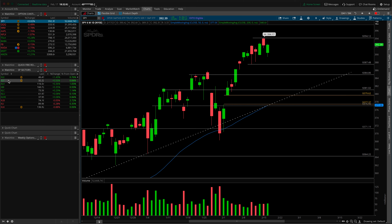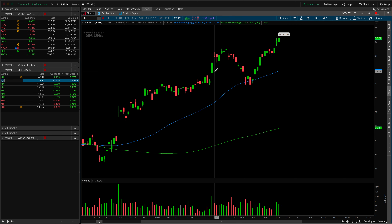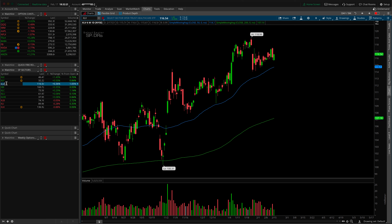Looking at financials, our next heaviest-weighted sector, they're up about half a percent with a nice green candle on the day. Tech was to the downside, but XLF was to the upside — this is a pretty impressive rally. So if XLF has a chance to pull back, that gives XLK, which had its pullback day today, a chance to pick up the slack and keep the S&Ps moving higher. Think of rotation as a healthy thing for the markets.